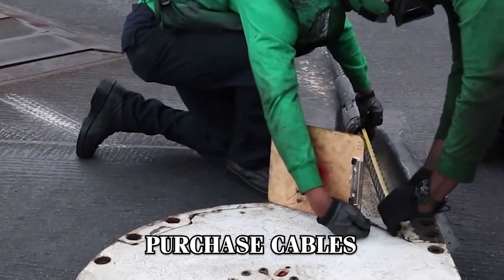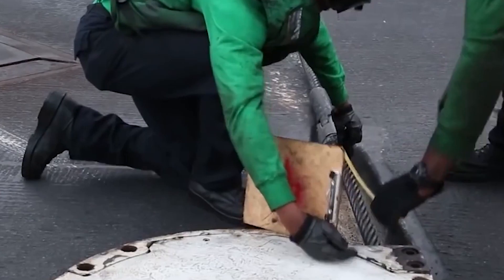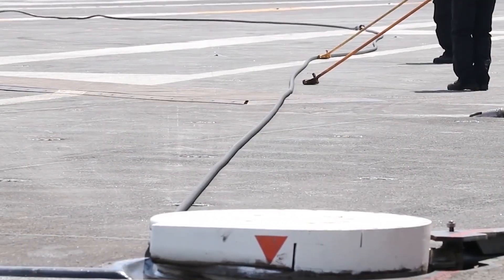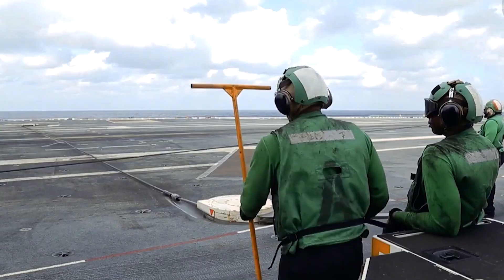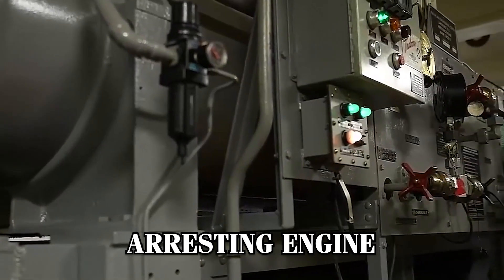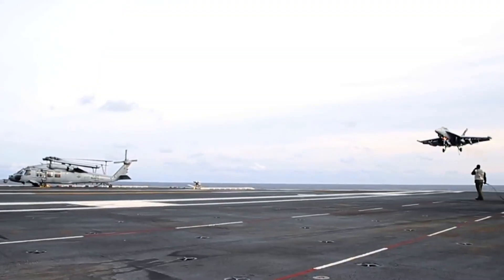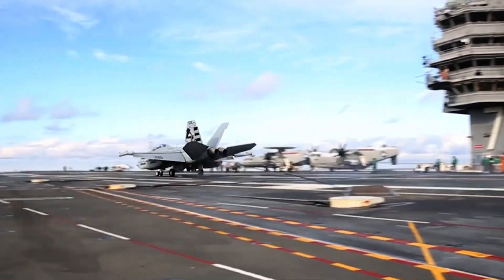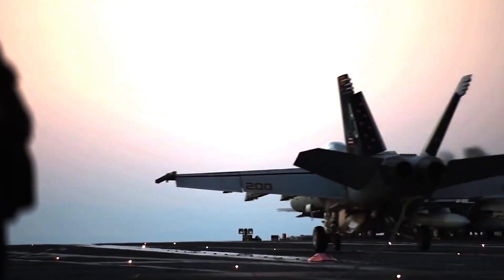This is where the purchase cables come into play. These cables, connected to the arresting cables, run beneath the flight deck. As the arresting cable is pulled, the purchase cables unwind, transmitting the force from the aircraft to the arresting engine. The arresting engine is the powerhouse of the system—a hydraulic marvel designed to absorb the immense energy of the landing aircraft and bring it to a stop without damaging either the plane or the deck.